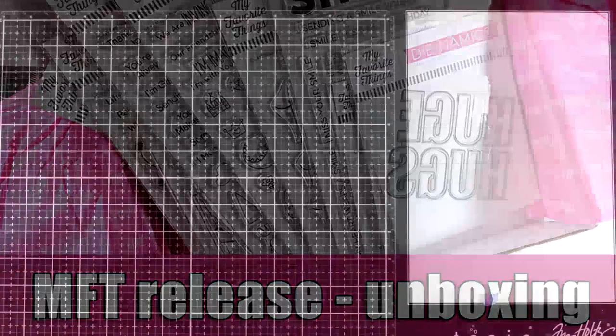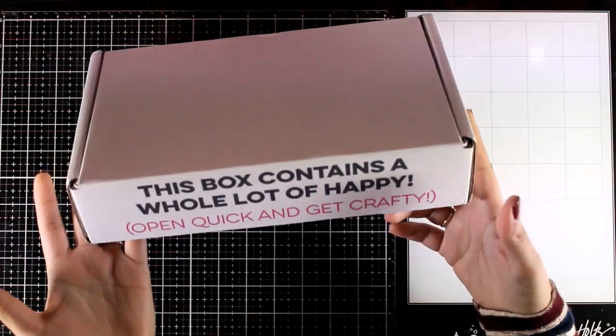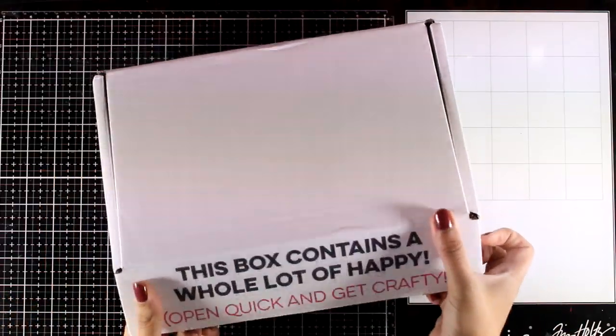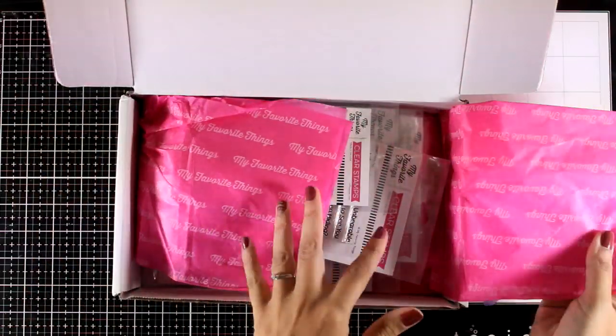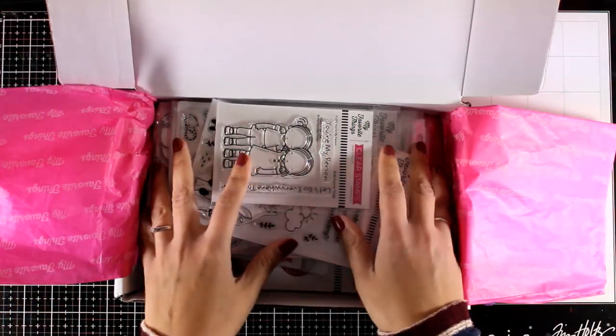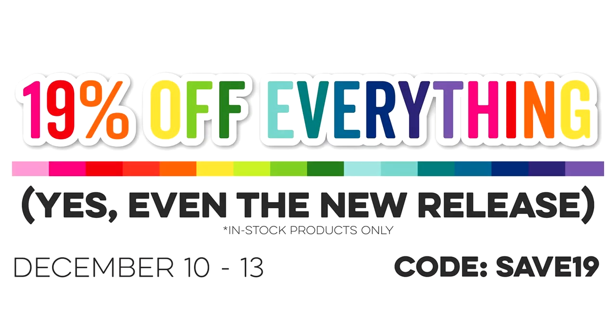Today I have an unboxing video and I have here the whole December release by My Favorite Things. Since they sent me the whole release, I think it is helpful for you to see all the products up close so you can choose what's best for you. On their website they have for two more days a great site-wide sale that includes the products you will see in this video, the new release. Check the links in the description area for the coupon code and everything else you need to know.